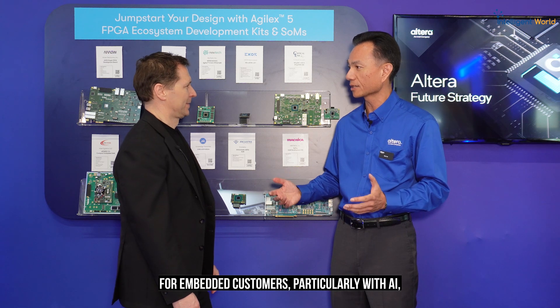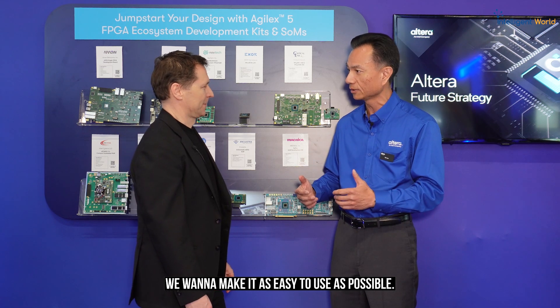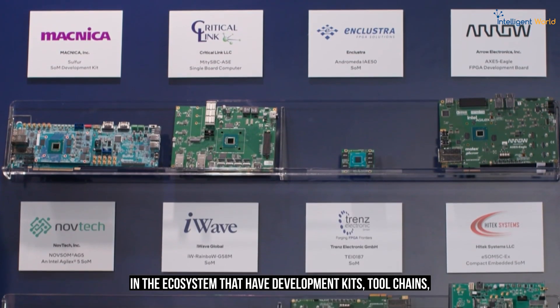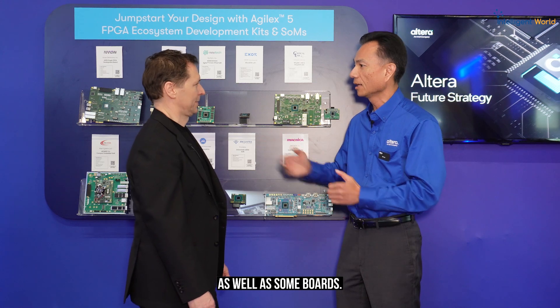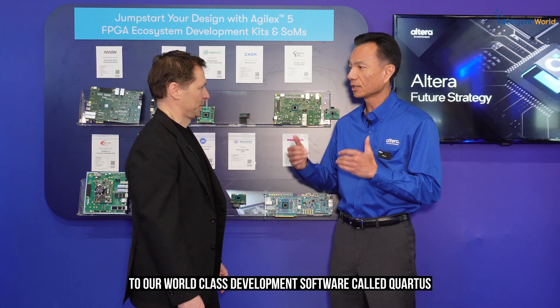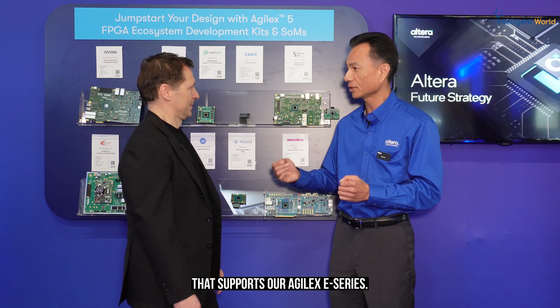Lowering the barrier of entry for embedded customers, particularly with AI, is very important to us. We want to make it as easy to use as possible — we're launching together with ecosystem partners that have development kits, tool chains, and eval boards. At the same time, this week we are announcing three additions to our world-class development software called Quartus, which supports our Agilis E-series.